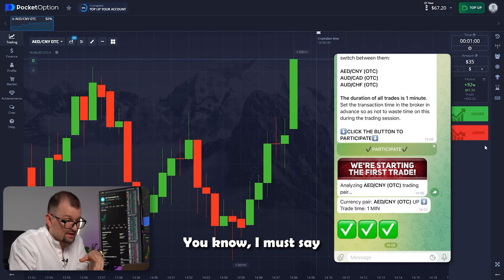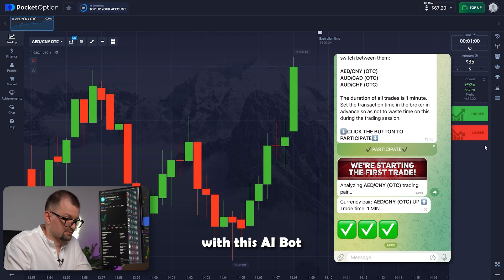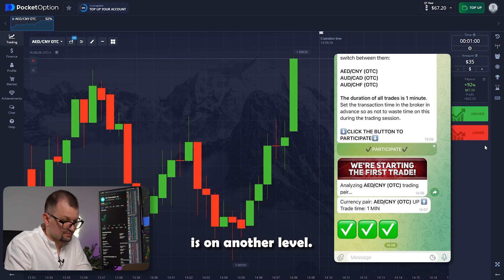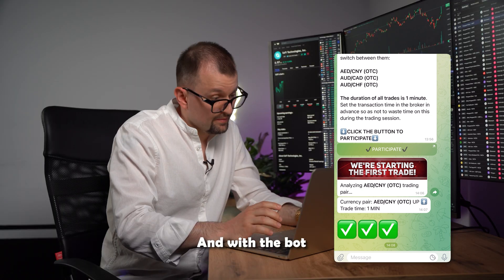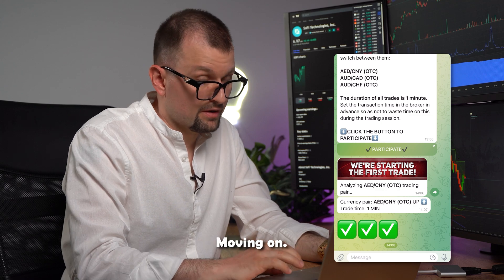I must say I've spent years in trading and have a pretty good understanding of how things work here. But with this AI bot, the accuracy of my trades is on another level compared to anything I could do on my own, or at least without many hours of research. With the bot, everything happens in a matter of seconds. Let's not stop here — moving on.